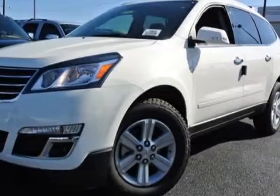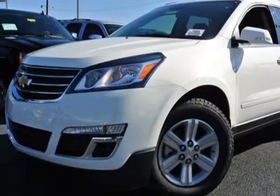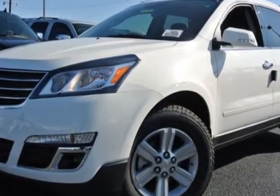Come take a look at this new 2013 Chevrolet Traverse. For your protection, this vehicle has a full factory warranty.